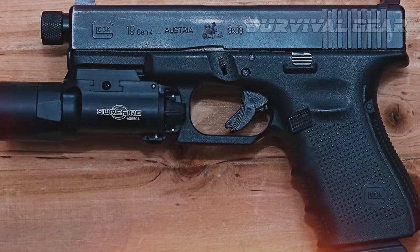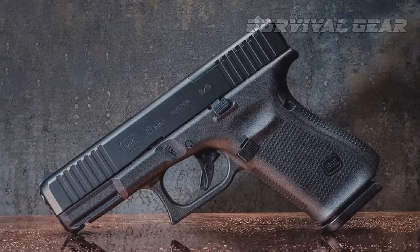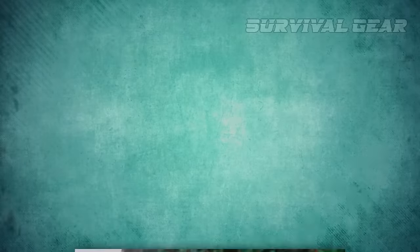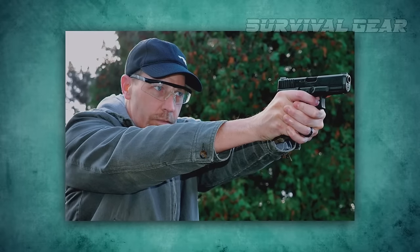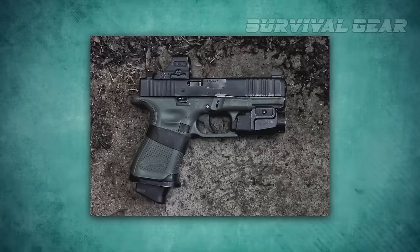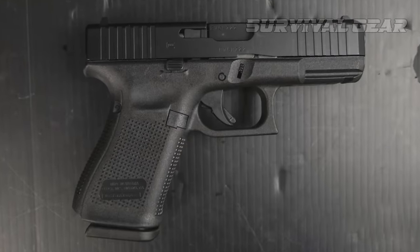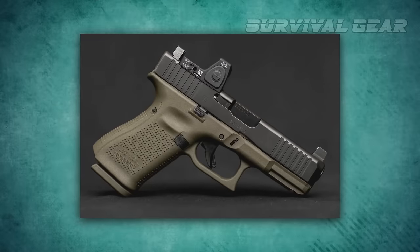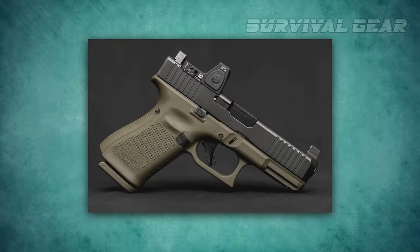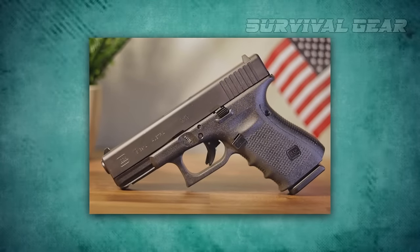The new proprietary nDLC finish on the slide is supposed to reduce corrosion and improve performance in adverse conditions. The Gen 5 guns feature the Glock Marksman barrel with more aggressive rifling and a recessed crown, delivering improved accuracy. The trigger isn't the best and is pretty spongy by today's standards, and the ergonomics are a bit blocky.